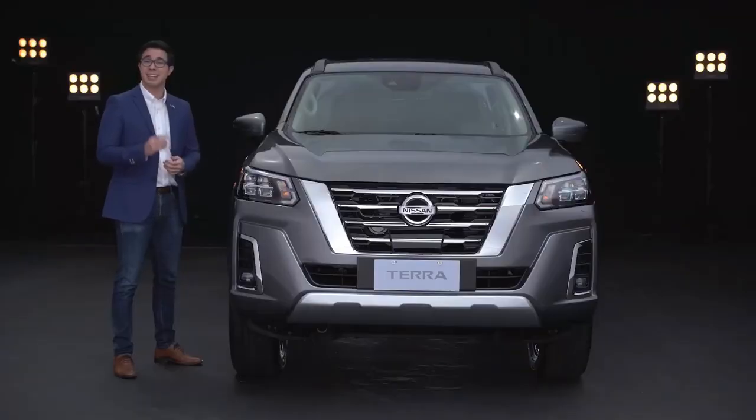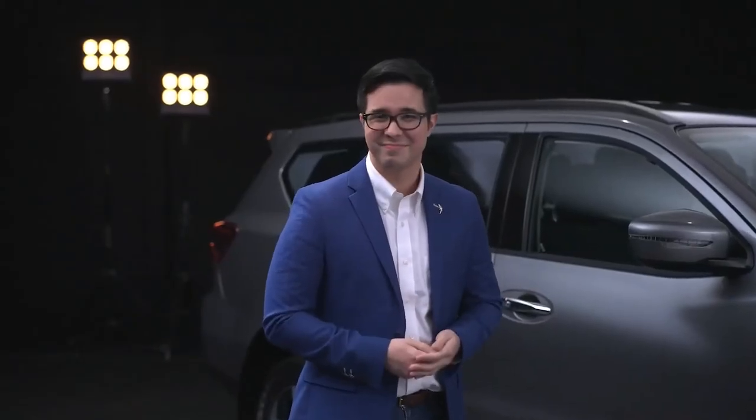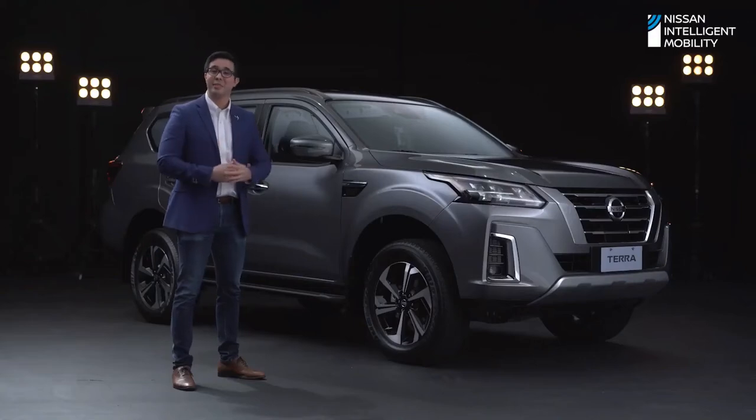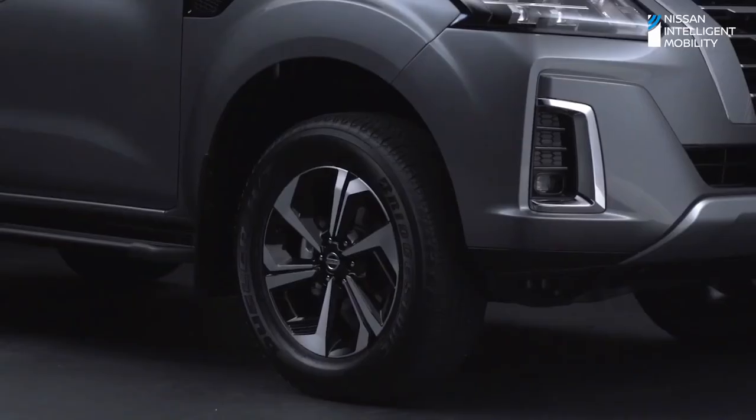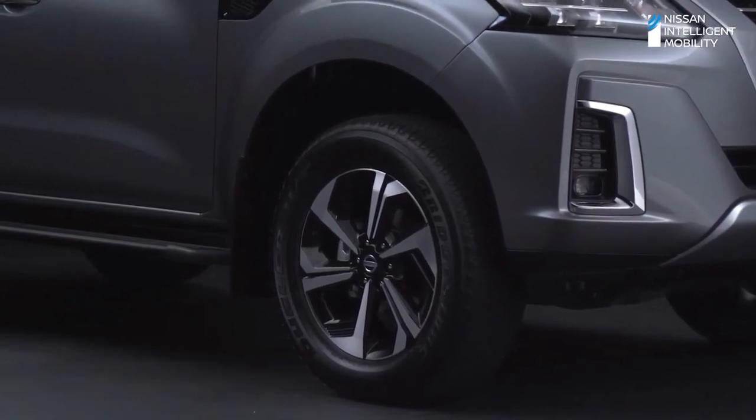Drive through light floods and shallow river crossings with no fear. The new Nissan Terra boasts an 800-millimeter water-wading capability. When your travels take you on steeper paths, stay confident — you'll get all the help you need with the new Nissan Terra's Hill Start Assist, which prevents you from rolling backwards on a steep incline when accelerating from a full stop.